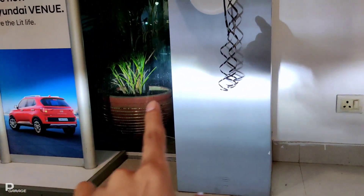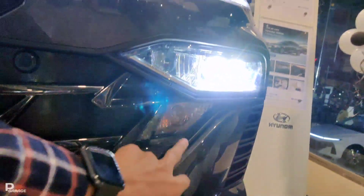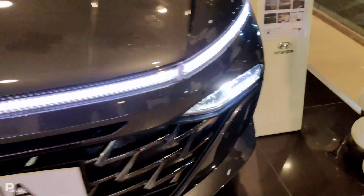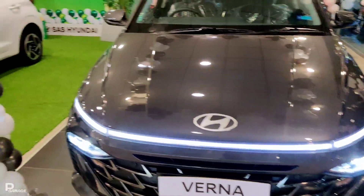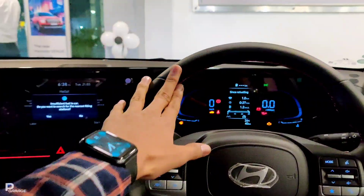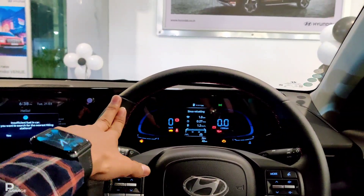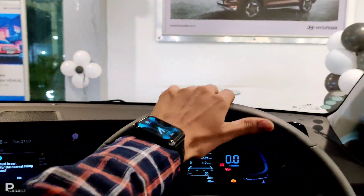You will also get a lot of throw from the headlamps. In this new facelift version, I will show you how good the visibility is in front of you. Now we are here inside the interior of the car, and you will get a lot of visibility — if you want to drive bumper to bumper, you can do it easily.